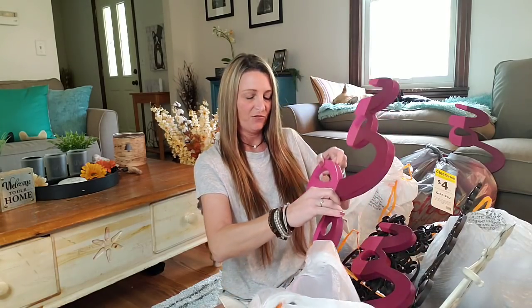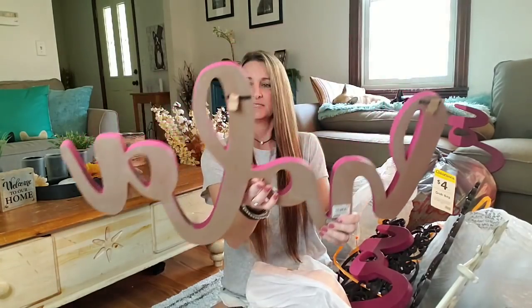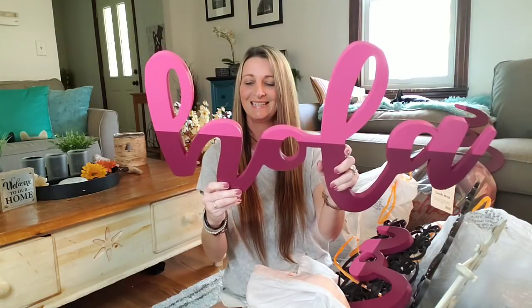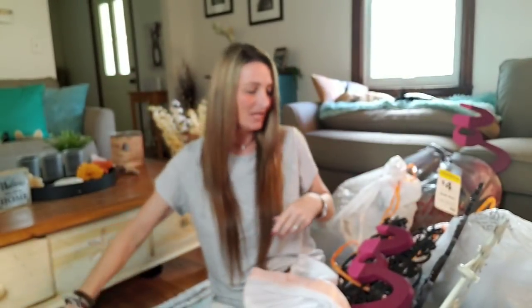Let's dig into this first one — this says hola? I don't even know what that says. This retailed for $49.99 and this thing's huge too and it's got the hang thingies.